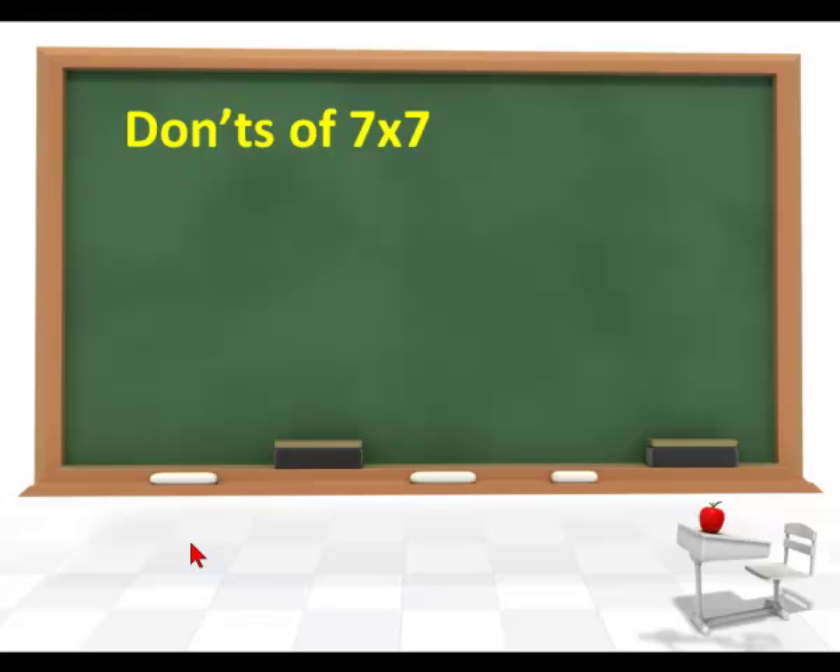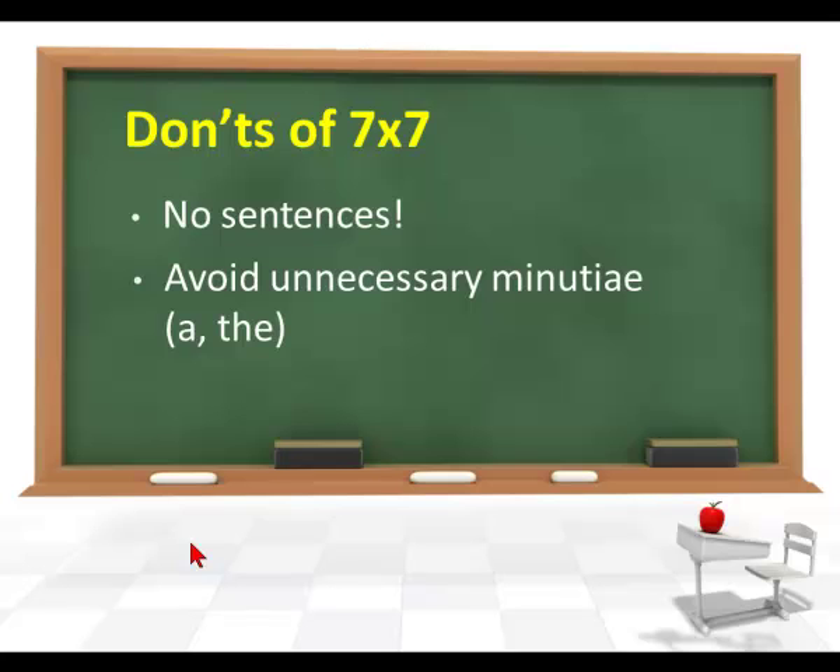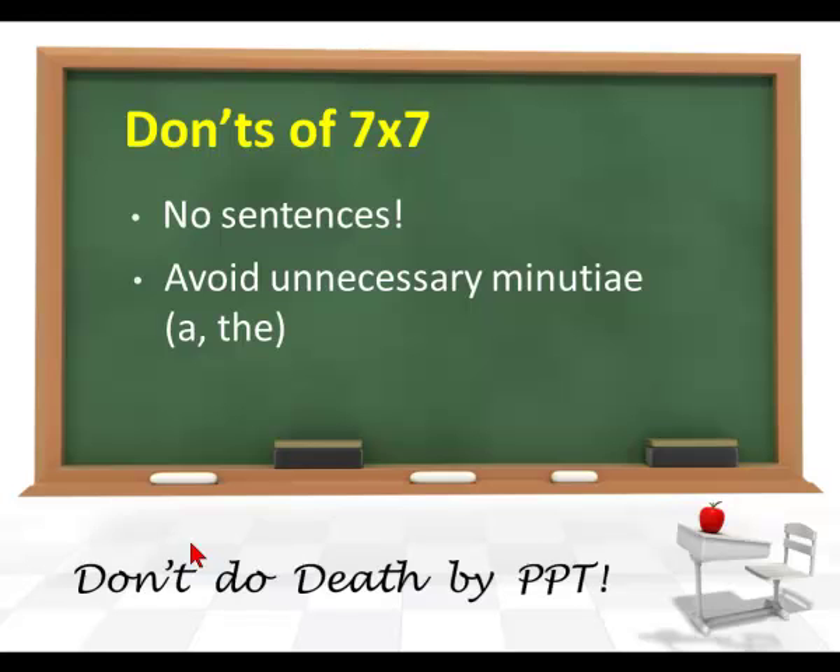Here are some don'ts. Don't put full sentences on the screen — viewers don't get much out of that, and it confuses them when the speaker is talking while they're trying to read. Avoid unnecessary minutia; you don't need words like 'a' and 'the' — just quick bullets. Don't do a death by PowerPoint. Don't have paragraphs on your screen.